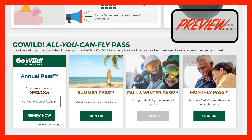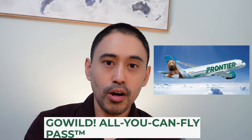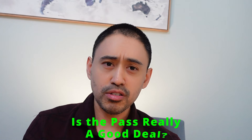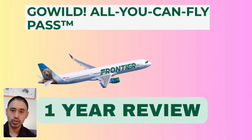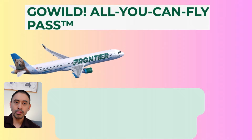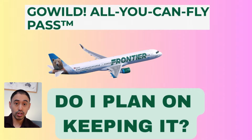Should I renew or not? Tough decision. Let's think about this. Imagine paying 15 dollars flying from the east coast to San Antonio — a one-hour flight from Atlanta to Florida for like 15 bucks. That was done because I used a Frontier GoWild Pass. But is it really as awesome as advertised? I'm going to give you my one-year review of using the Frontier GoWild Pass.